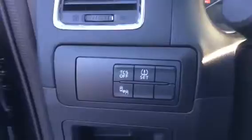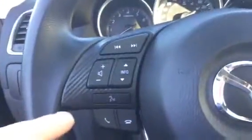Traction control, tire pressure monitoring, and blind spot monitoring. Bluetooth settings, volume controls, and cruise control on the right here.